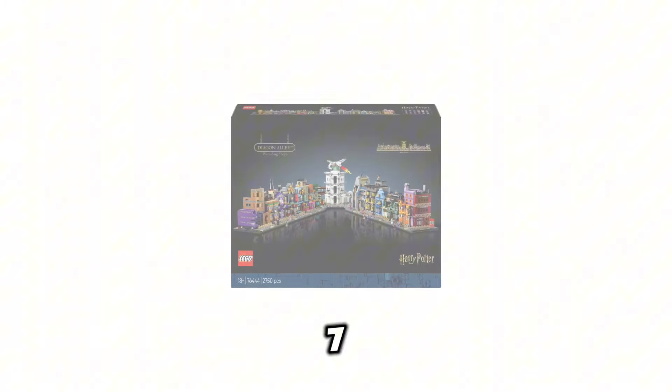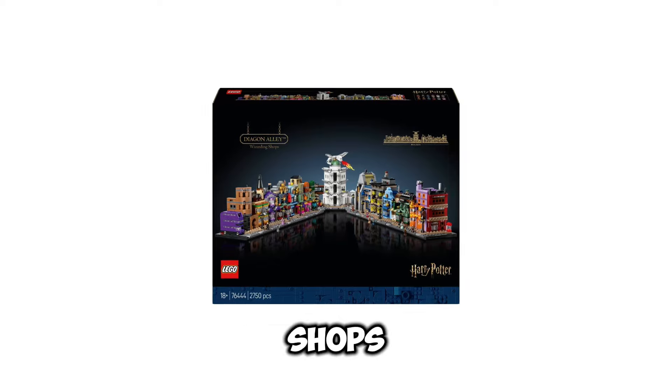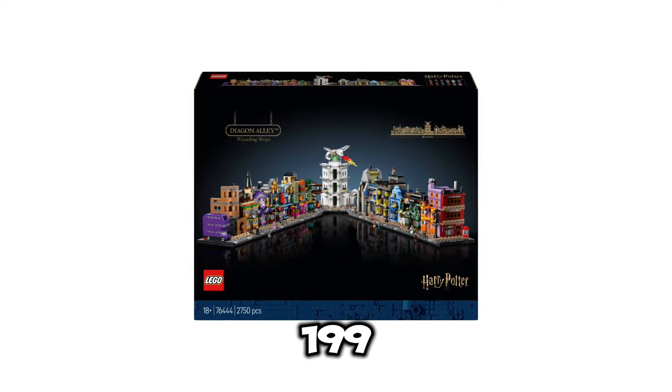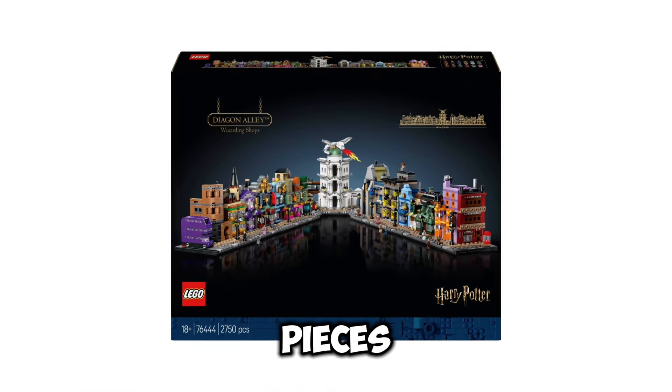Next up, we have set number 76444. This is going to be the Diagon Alley Wizarding Shops. This set is an 18-plus set, and it's going to retail for $199.99 USD. It's going to include 2,750 pieces, and the release date of this set is going to be January 1st of 2025.